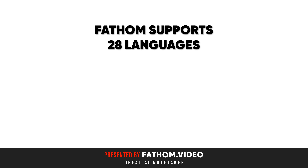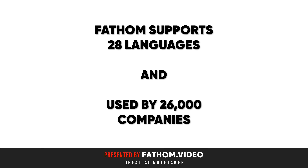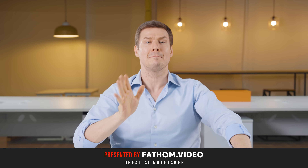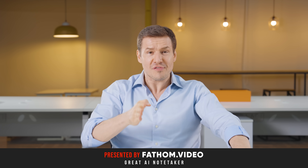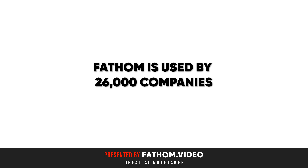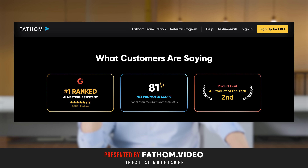It supports 28 languages and is used by 26,000 companies, and it has a free plan, meaning you can use this product for free. Fathom has 5 out of 5 stars from 3,640 reviews on G2.